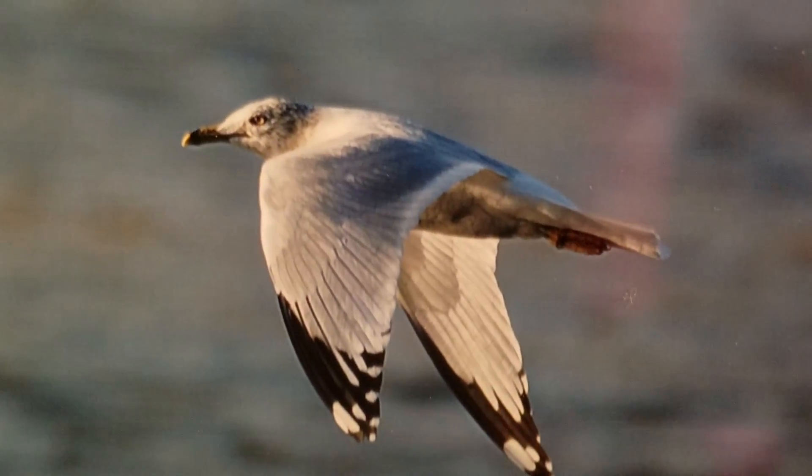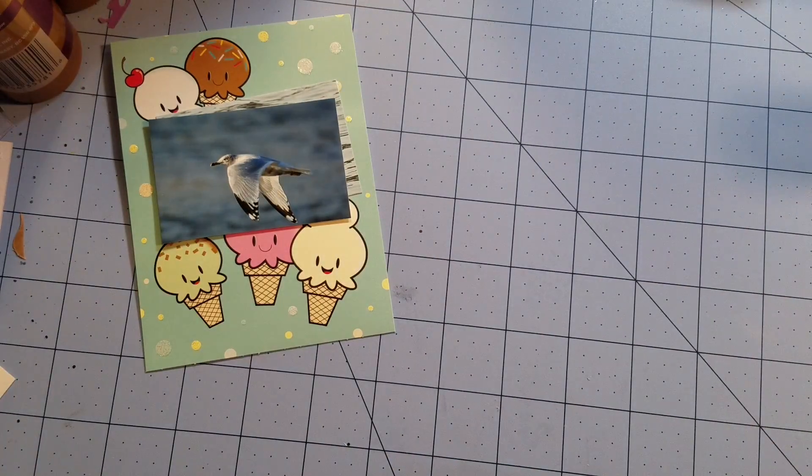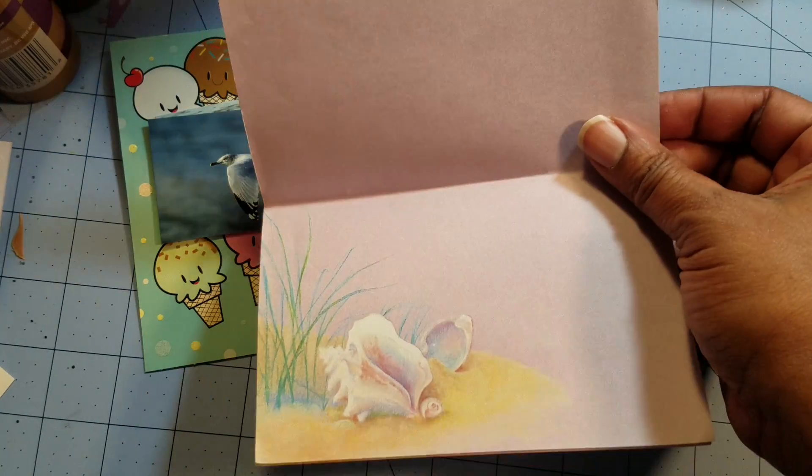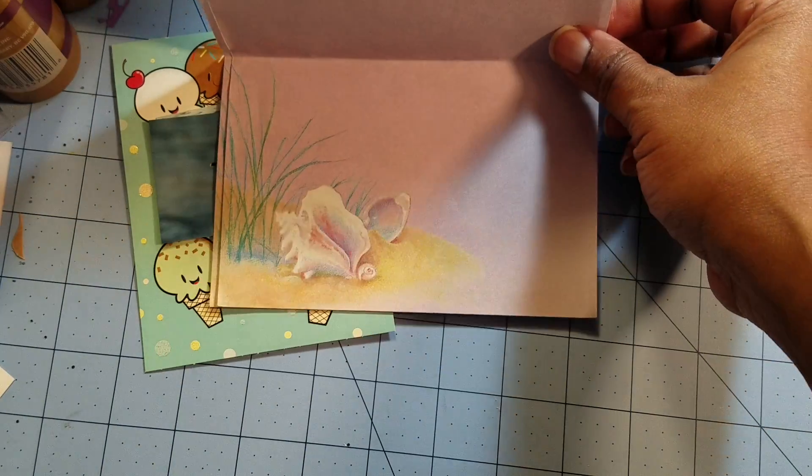She sent me this cute paper and I'm going to use this paper in an upcoming project. I have a few upcoming personal projects that I'm going to share with you all.